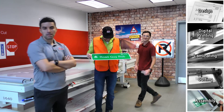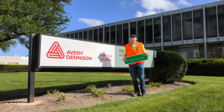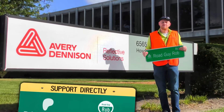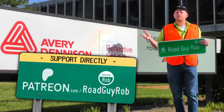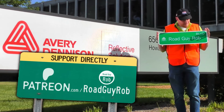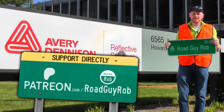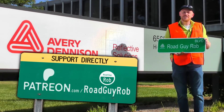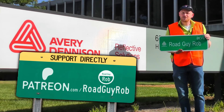As always, Avery Dennison didn't pay me anything to make this video today. You paid for it thanks to your contributions at patreon.com/roadguyrob, where normal people just like you kick in a few bucks each month so I can come to Chicago and show you how they make a printer that prints a road sign. Full disclosure — they were having a party so I ate a little bit of their lunch, and almost dropped this souvenir they made for me.